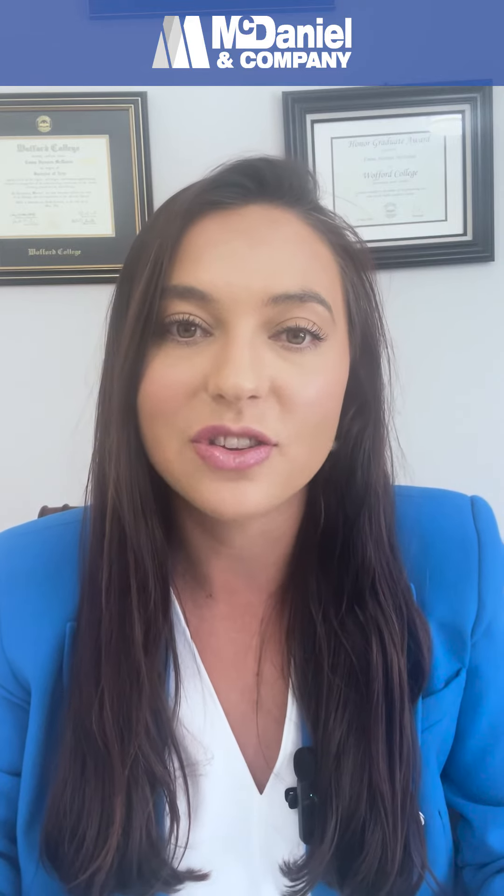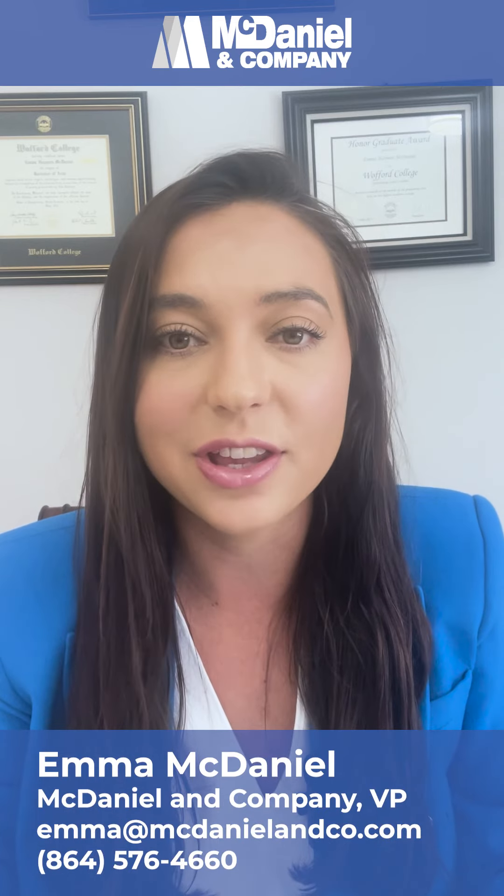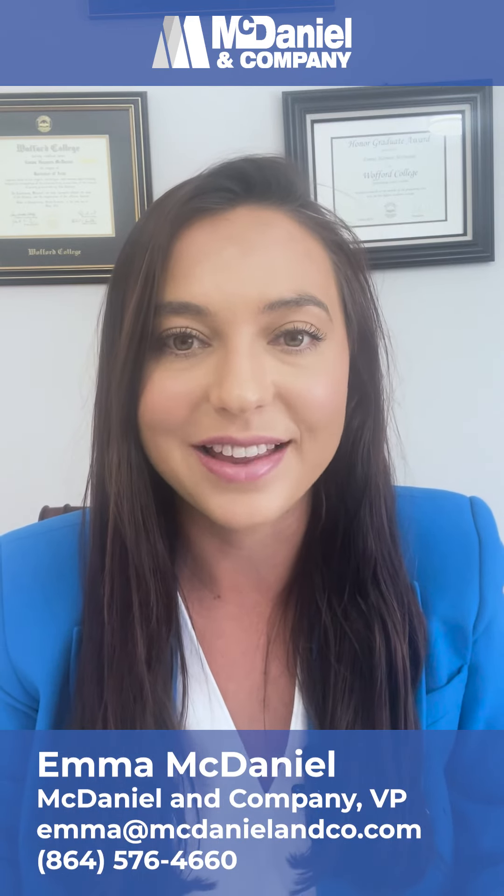If you have any questions about flex space — whether you're an owner, you're looking for flex space, or you're just an interested investor — reach out using the contact information below.